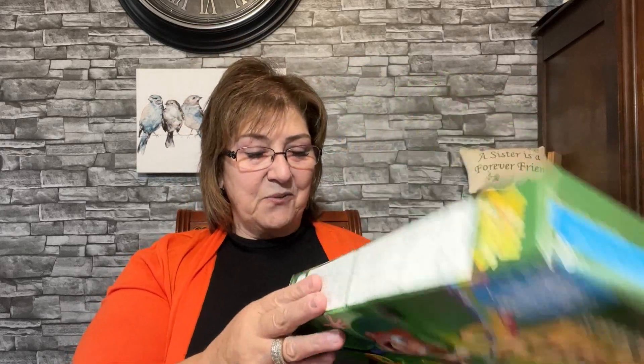I have a few things to share — it's a big enough haul. I picked up these Lucky Charms spring edition; this is the magic clover that turns milk green. I picked those up for my children — they're best before December 2023. My kids love Lucky Charms, especially my son, so I picked up three boxes, one for each of my little guys.